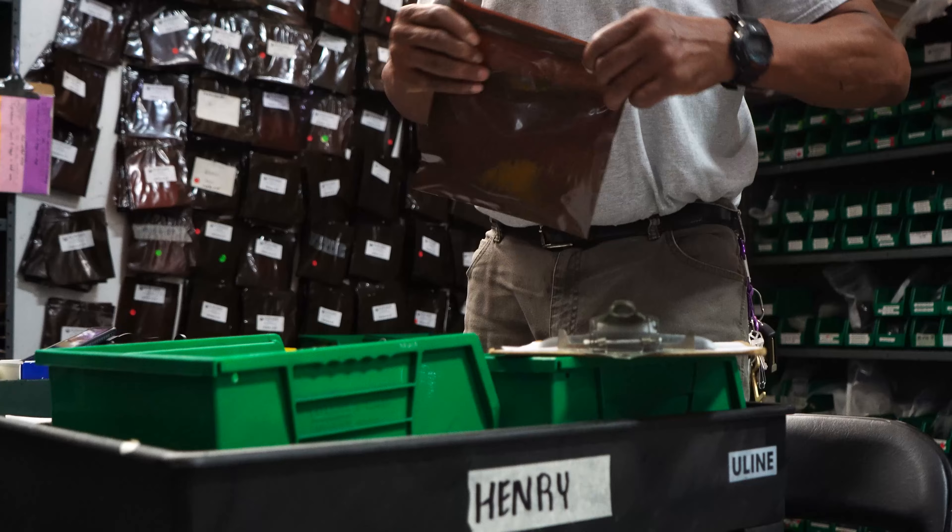And if we can, we try to sell them with FlowSafe. FlowSafe, we do repair soft-seated relief valves and we do repair our competitors' relief valves also. So all soft-seats we do repair on, such as AG, Anderson Greenwood, Consolidated, and Ferris, to name a few.